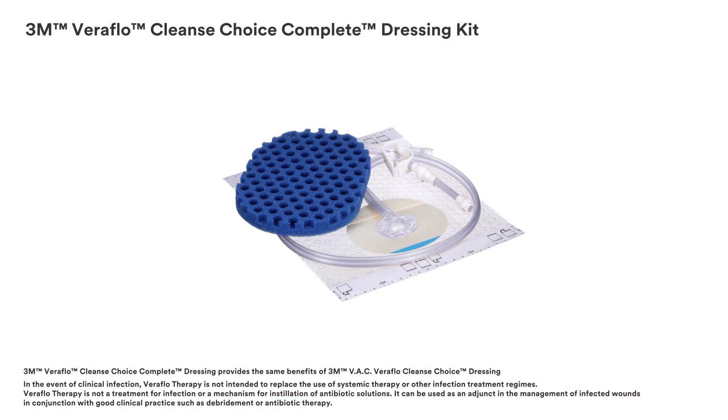3M Veriflow Cleanse Choice Complete Dressing provides the same benefits of 3M VAC Veriflow Cleanse Choice Dressing. In the event of clinical infection, Veriflow therapy is not intended to replace the use of systemic therapy or other infection treatment regimens. It is not a treatment for infection or a mechanism for instillation of antibiotic solutions, but can be used as an adjunct in the management of infected wounds in conjunction with good clinical practice such as debridement or antibiotic therapy.